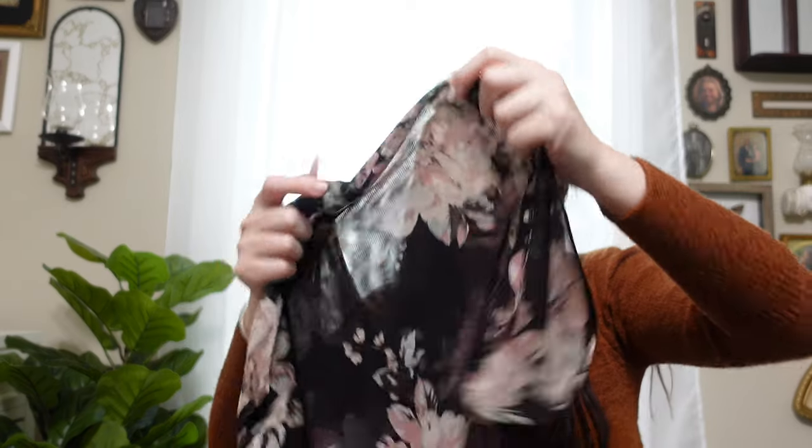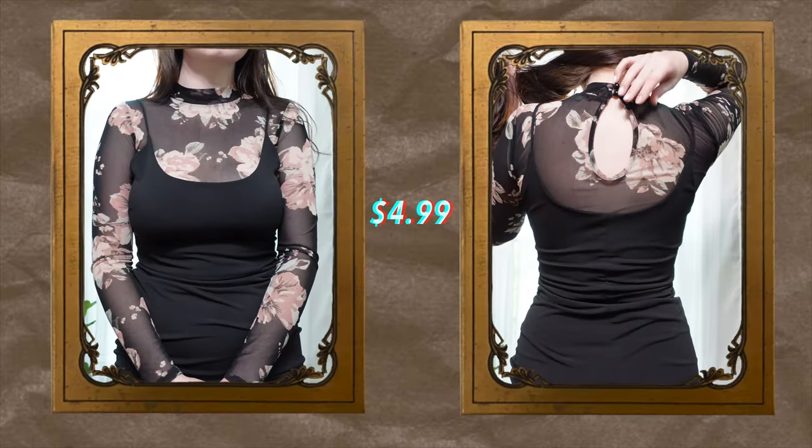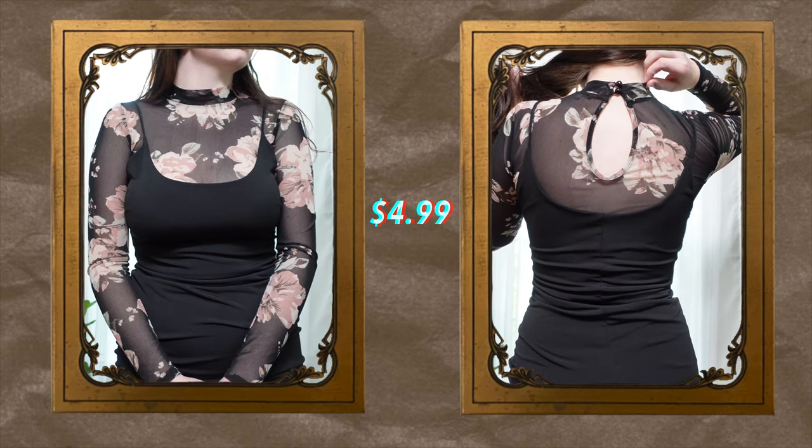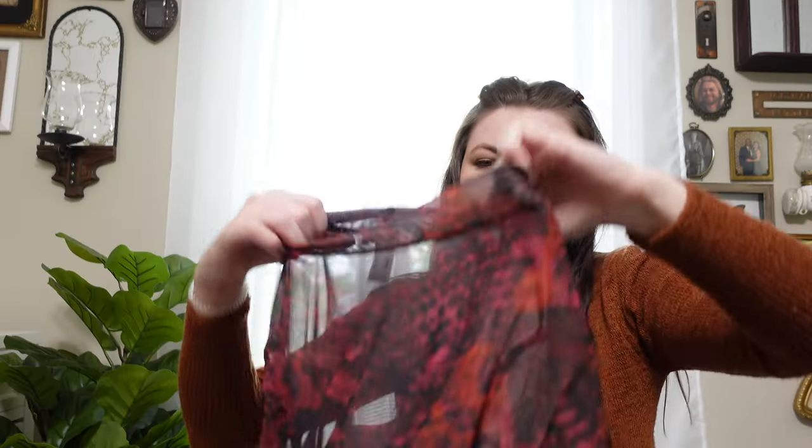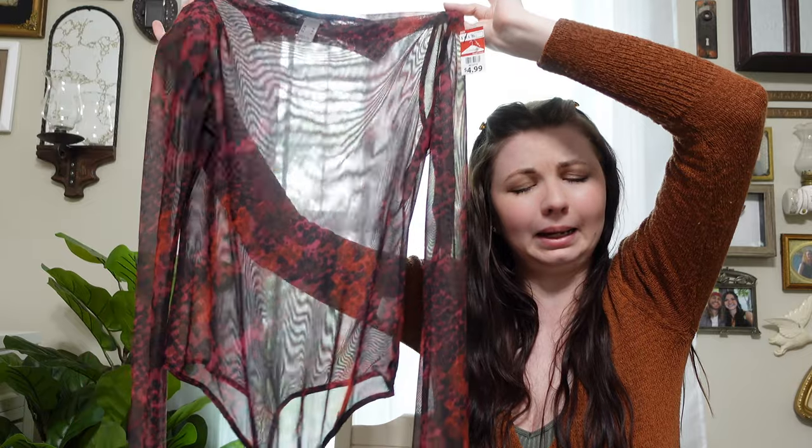Comment below if you agree! This is more of a fall find. I love these layering tops because I can put literally whatever under them — a t-shirt, a jumpsuit, a dress. I got one that's actually a bodysuit. I don't know what you'd call this print; it looks like kind of snake print pointillism.